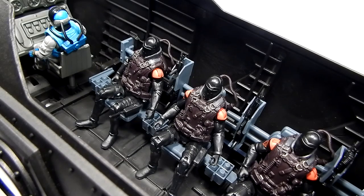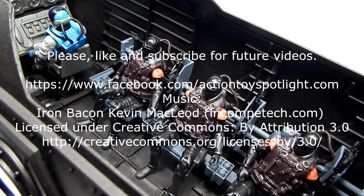As are many of the True Heroes sets, the attack submarine is a unique toy. There is simply no other choice for a large-scale submarine on shelves, and even if just for that reason it's worth picking up.